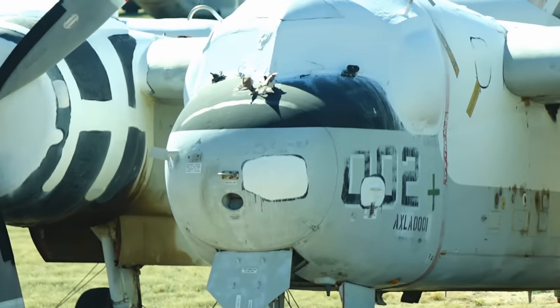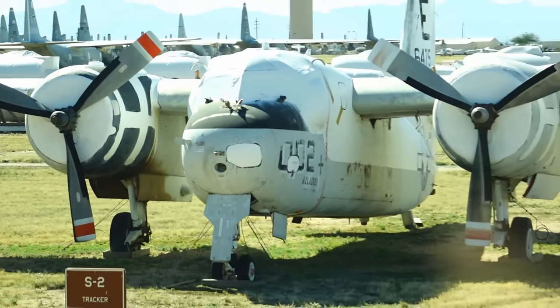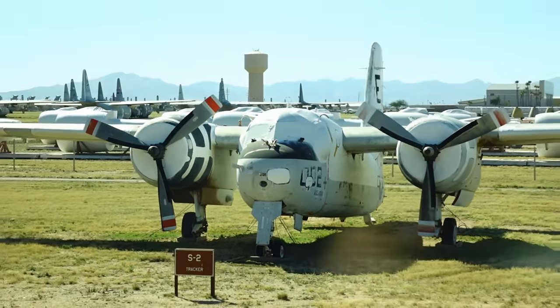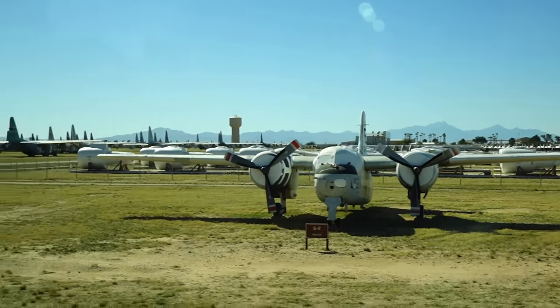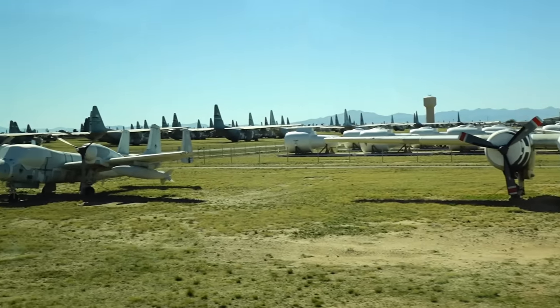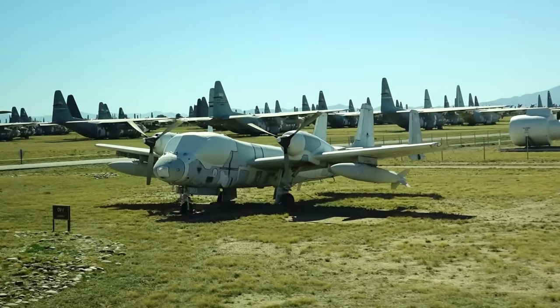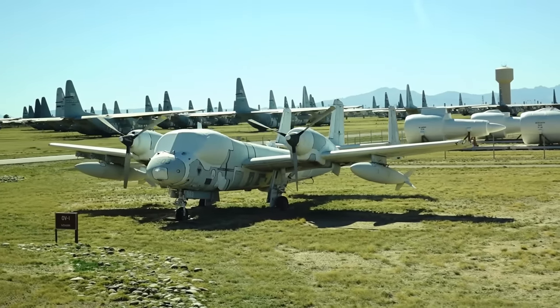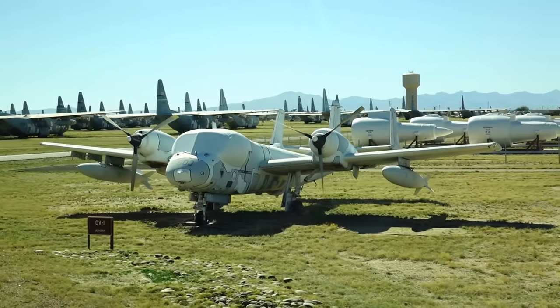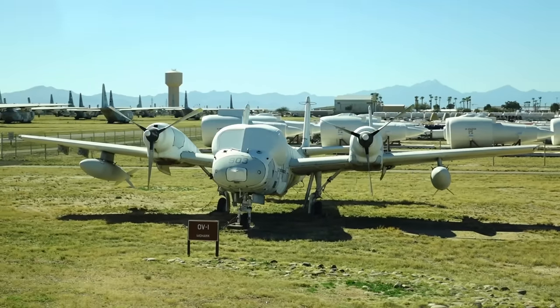Coming into view is an OV-1, an Army resource used primarily for reconnaissance. The OV-1 was used during Vietnam, but overhead satellites have changed that requirement, so we no longer use airplanes like the OV-1 — we use overhead satellites for our intelligence data.